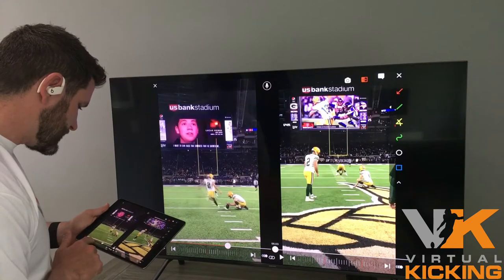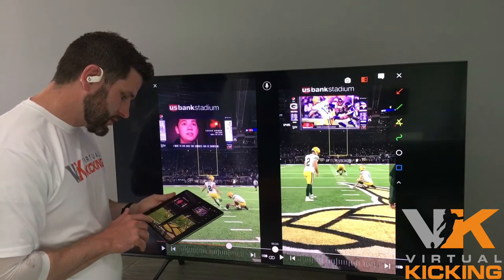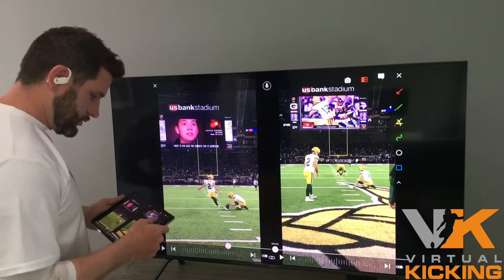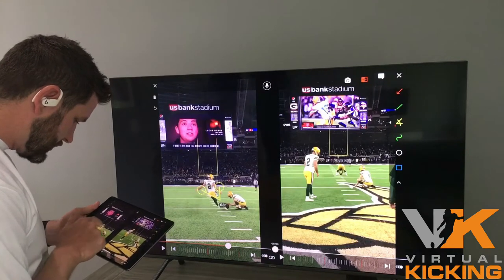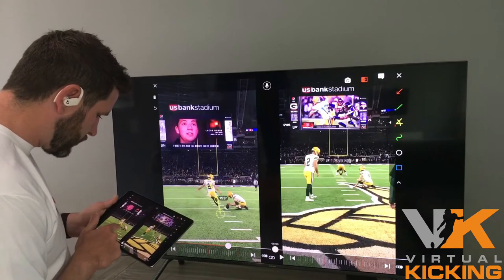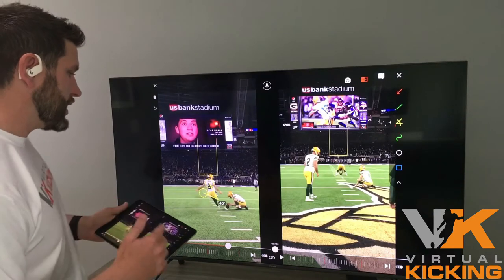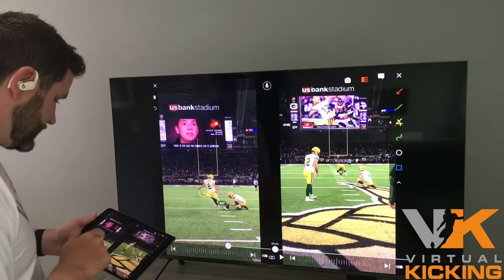The other thing that Mason does that sets him apart is he has such tremendous power. A couple of things allow him to do that. One is how big his backswing is — notice how high he gets this backswing up. The higher you can get this foot, the more torque, the more power you're going to generate to come through. He does an awesome job of getting that backswing as high as possible with the toe still pointed.